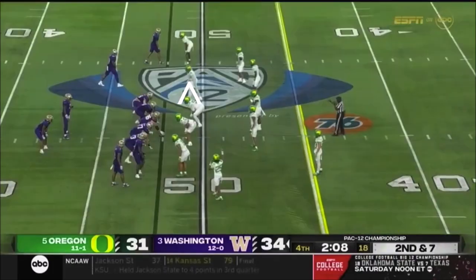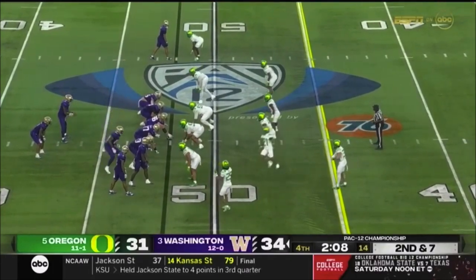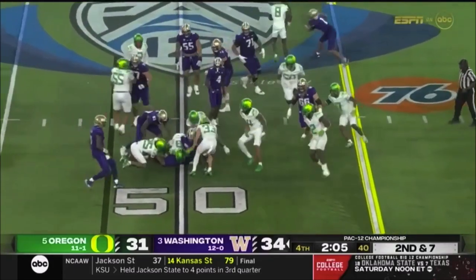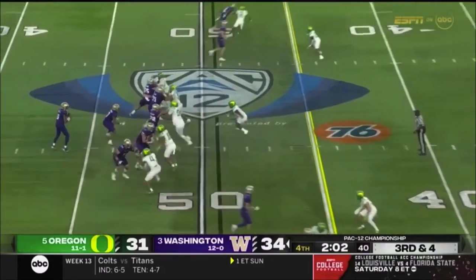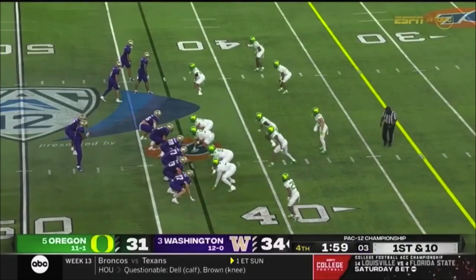Johnson. Second and seven. Johnson again — makes a cut. Penix has time, short throw, catch by McMillan — first down. Cut the clock and get out of here with a win.